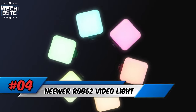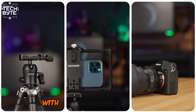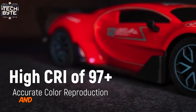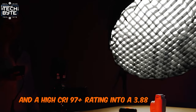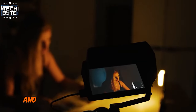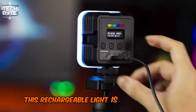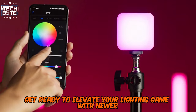Number 4: Neewer RGB 62 Video Light. Light up your shots on the go with the Neewer RGB 62. This tiny powerhouse packs 61 bright LEDs and a high CRI 97+ rating into a 3.88-ounce package. Control it wirelessly with the Neewer app and enjoy magnetic versatility for quick changes. Perfect for portraits, vlogs, and more — this rechargeable light is your new best friend. Get ready to elevate your lighting game with Neewer.